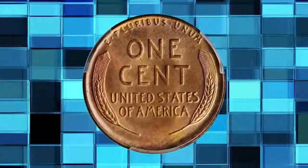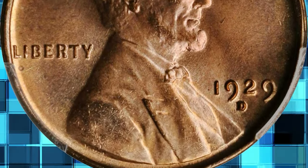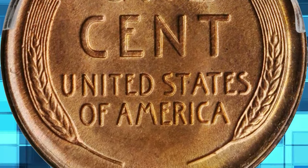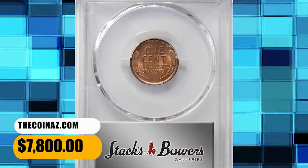Satiny and smooth, the surfaces are of further desirability given the full pinkish rose luster that the coin retains. Although mint state survivors of this high mintage issue are plentiful in an absolute sense, most are confined to lower grades due to poor striking quality, subdued luster, or numerous detracting blemishes. This example was sold for $7,800.